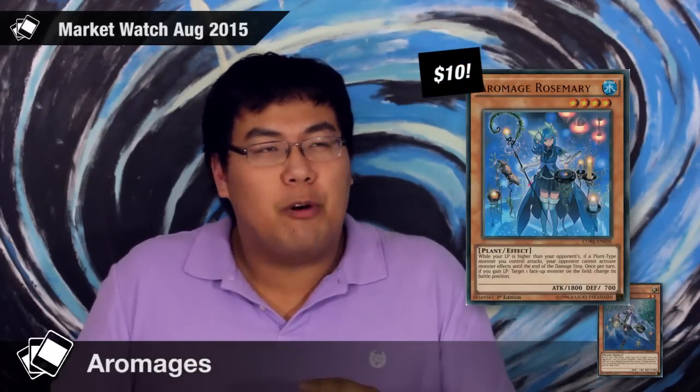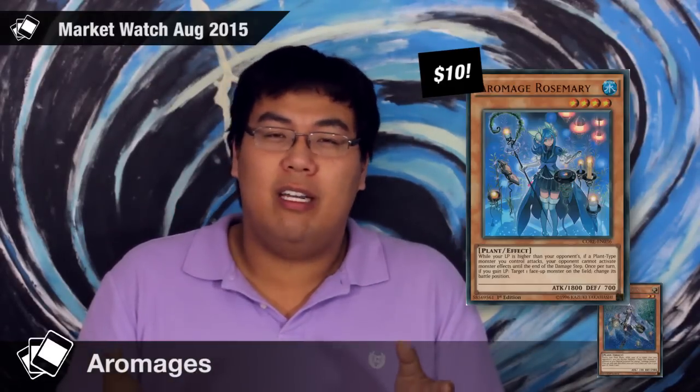I think $5 to $10 is a much more realistic price range for Jasmine. If you're really unlucky and you buy a box and pull Jasmine, you're going to have to sell it for the $12 to $15 you can get for it. The other card that got rarity bumped was Aromage Rosemary, an Ultra Rare from the set. At the moment it's around $10. Personally I wouldn't pay more than $5 for it, even if I was interested in building the archetype. I think realistically it's going to settle at around $3 to $5. So again, if you have it, you should probably get rid of it now while you can.